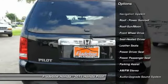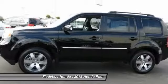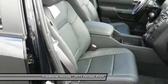Power passenger seat. Anti-lock braking system. Traction control. Home Link garage door opener. Bluetooth wireless data link for hands-free phone. Air conditioning, front.